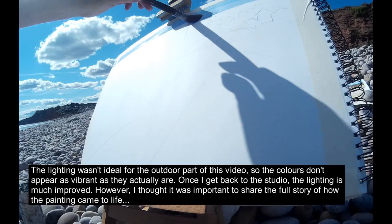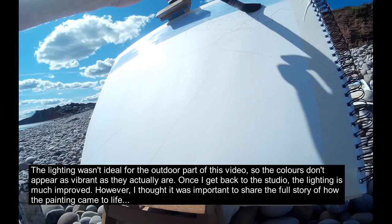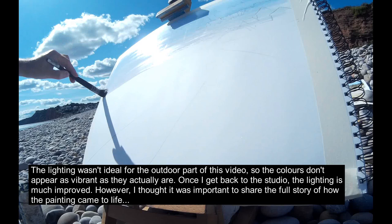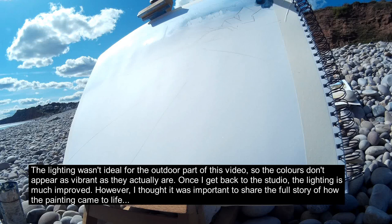This is A2 mixed media paper and I've taped with masking tape along the edges of the paper, as we often do with watercolour, just to hold everything in place. I'm putting in just a nice clean, very simple wash of ultramarine blue here with a large round synthetic mop brush.